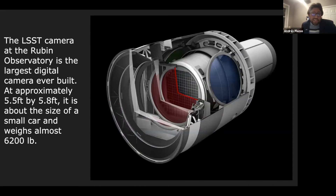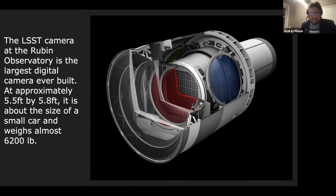This is the largest digital camera ever built. It's about the size of a small car and weighs more than 6,000 pounds. It has 3.2 gigapixels — that's 3,200 million pixels. It has about 200 individual CCD sensors grouped into 21 rafts or mosaics of nine CCDs. We hope to detect about 40 billion objects with the LSST survey, of which about 5 billion will be galaxies.